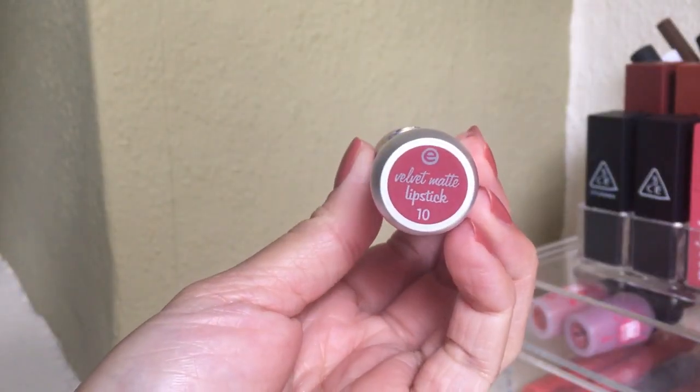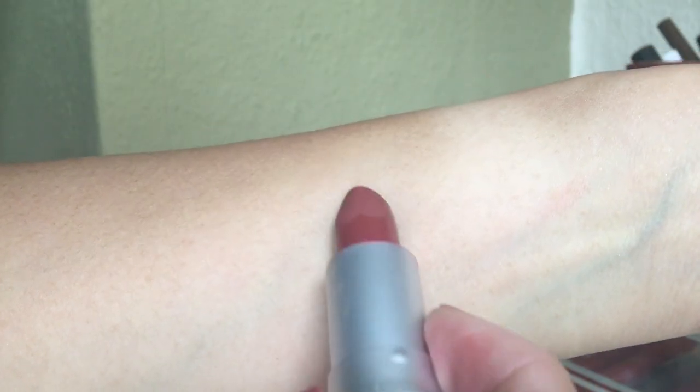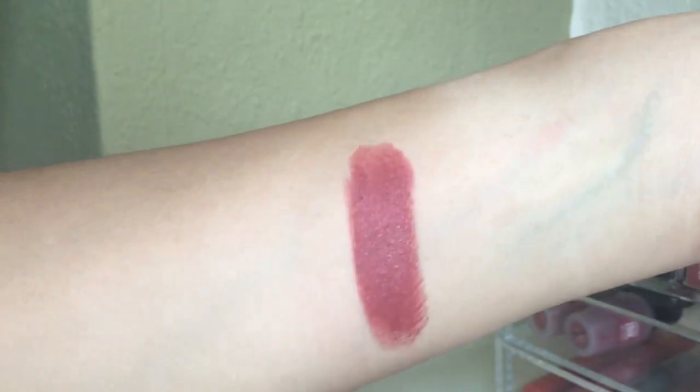Next is the Essence Velvet Matte Lipstick in shade number ten. I also did a review which I'll link here. This is my favorite shade among the four I got — it's that perfect 'my lips but better' kind of shade. The formula is really soft, buttery, creamy, very long-lasting, comfortable, and hydrating for the lips. And it's only two euros 39 cents — really amazing quality for the price.